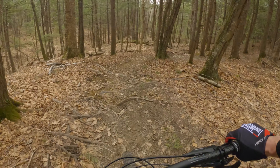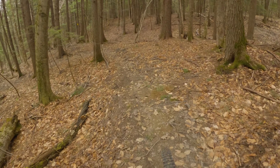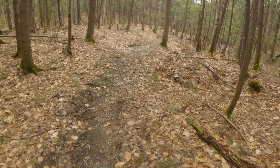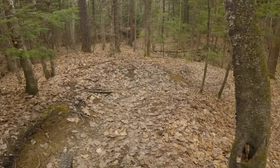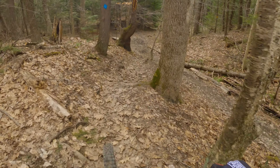Long story short, my first impression is that the 161 is exactly what I hoped it would be — a very capable enduro bike for the kind of chunky tech that we have around here. But this is really just the first test, so stay tuned. I'm hoping to get up to Mount Abram during opening weekend to put it through its paces there, and of course I'll be doing a video review once I've got more time and miles on the bike.